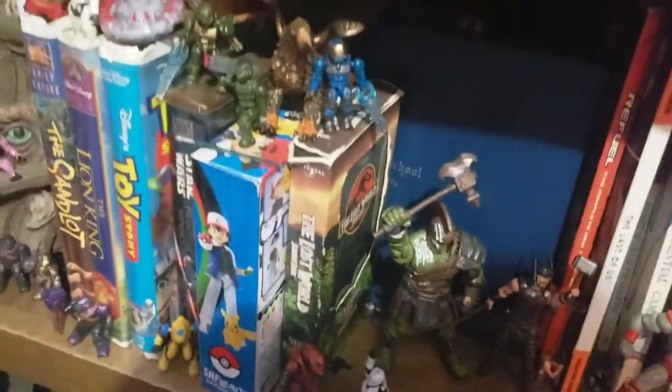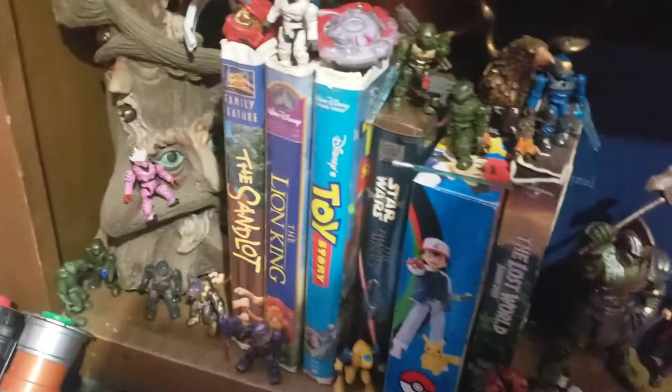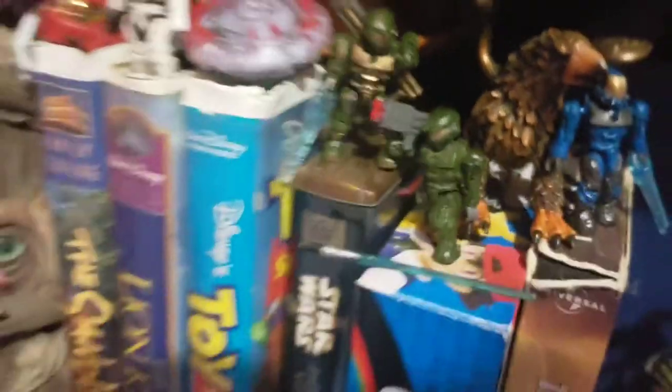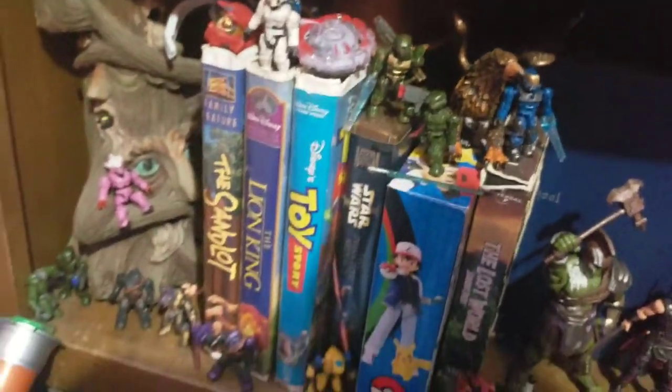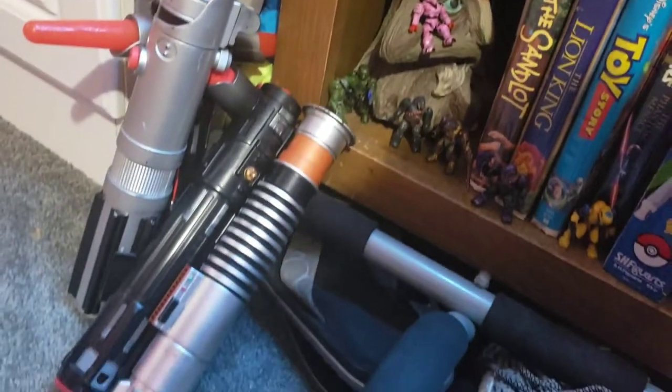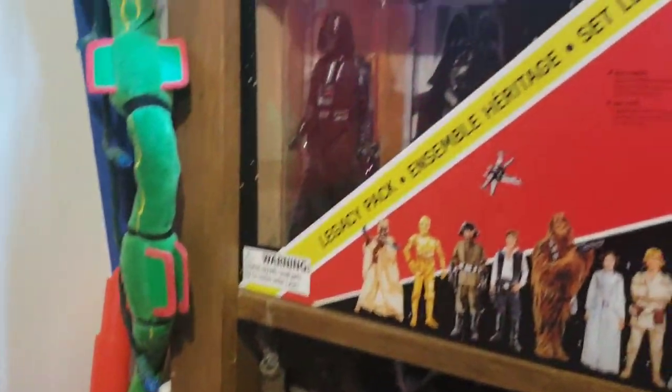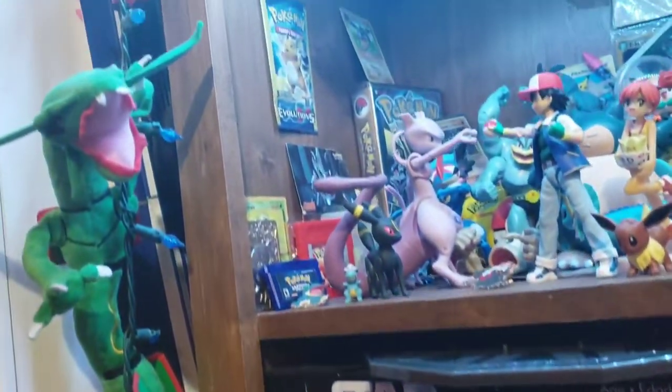Down here are some of my 3.75 inch figures that I started off collecting, but I've moved on to six inch. We've got some little Halo minifigs - they're all pretty cool, some of them are customized with gold paint to make them look cooler. Got some lightsabers - always keep yourself armed. And then Rayquaza all the way up here.